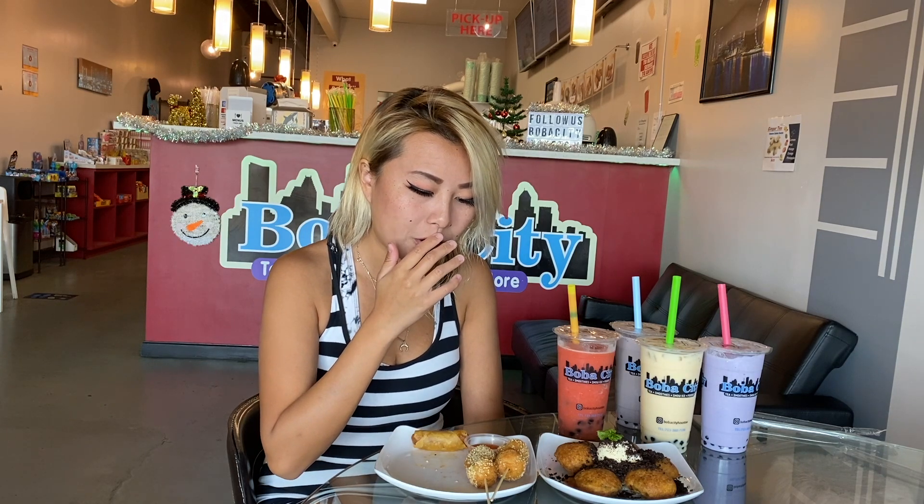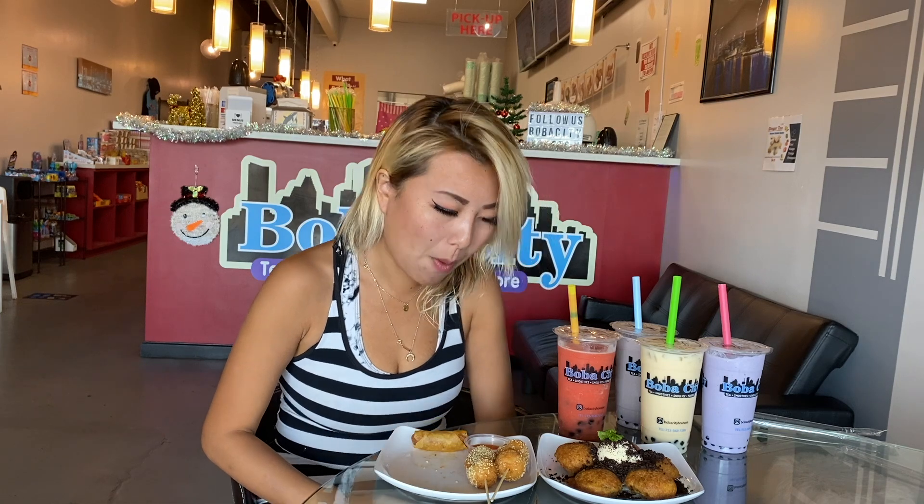And the cool item is their fried sesame balls. One bite. It's red bean inside. It's super crispy, too. I like this.